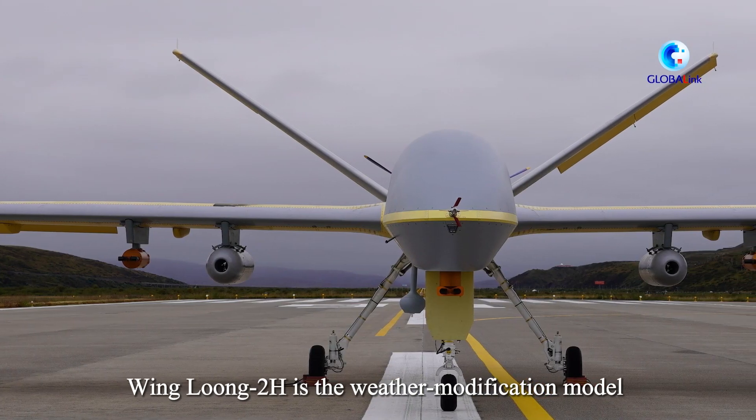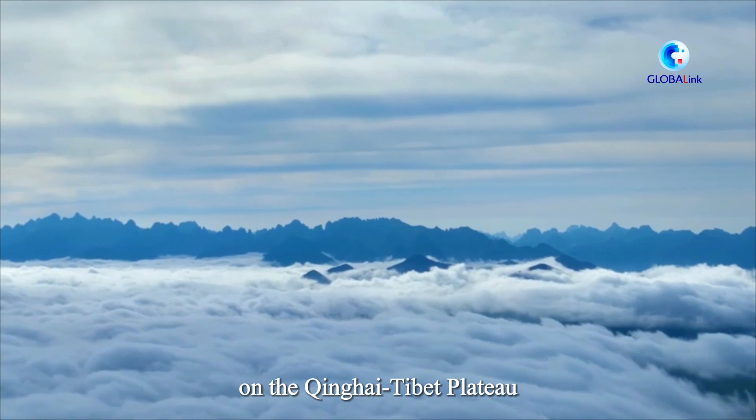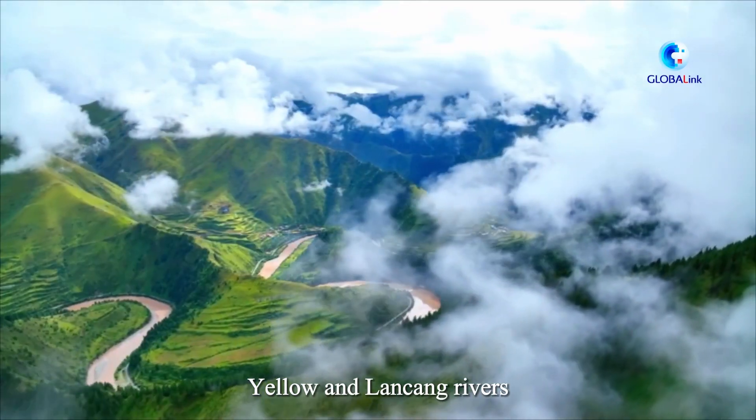Winlong 2H is the weather modification model of the Winlong family. It enhances effective precipitation on the Qinghai-Tibet Plateau. The region is home to the headwaters of the Yangtze, Yellow, and Lancang rivers.